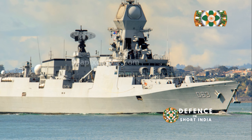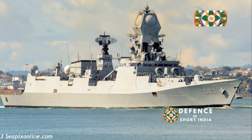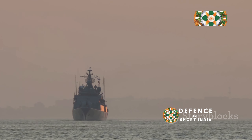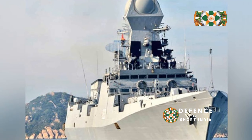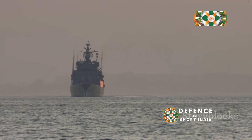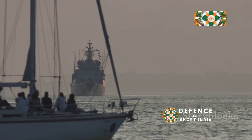These ships are a testament to the hard work and dedication of Indian shipbuilders and naval engineers who have worked tirelessly. The induction of INS Kolkata is a source of pride for India, marking a milestone in its naval history. It highlights the country's progress in indigenous warship design and construction, a true achievement in self-reliance. INS Kolkata stands ready to safeguard India's maritime interests, patrolling the vast waters with vigilance and strength.